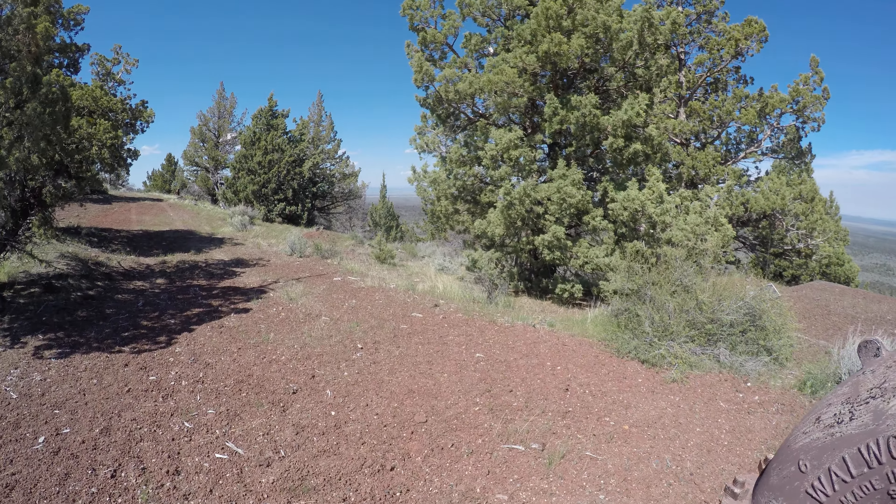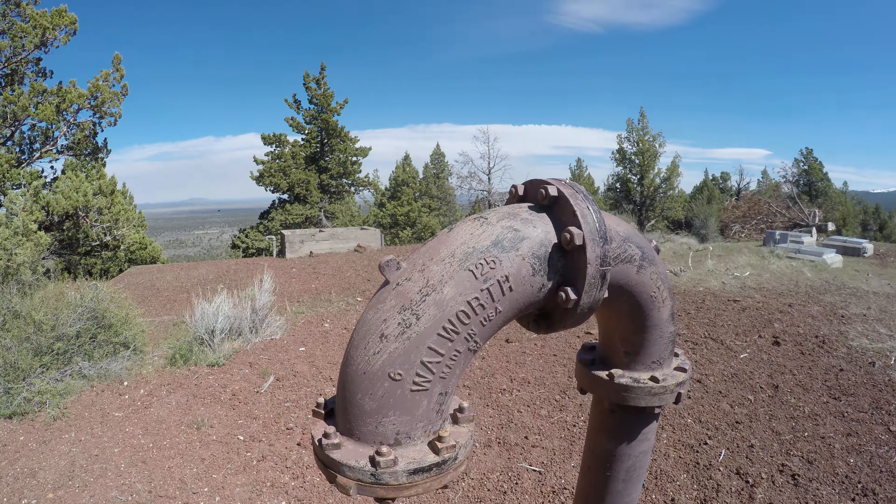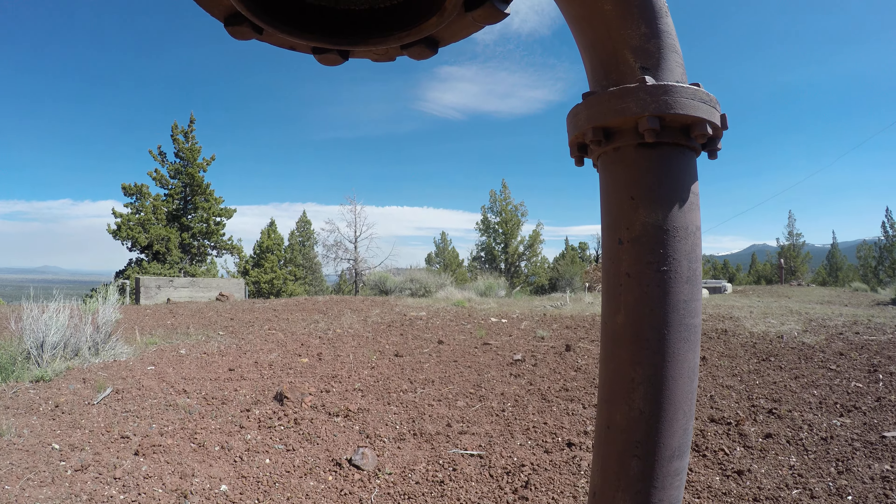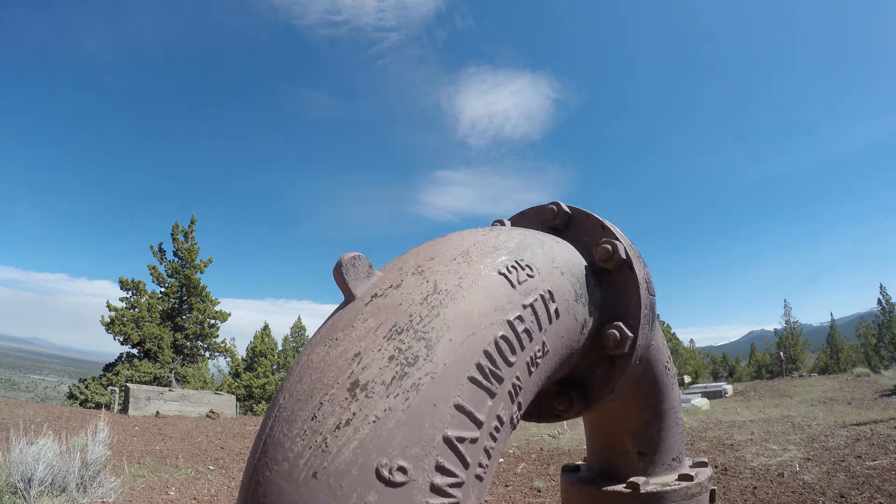Maybe I should go to the visitor center, ask for a permit, see what they say. There's some kind of guy wire here — I'm not going to touch it. I bet this is a water reservoir or something.